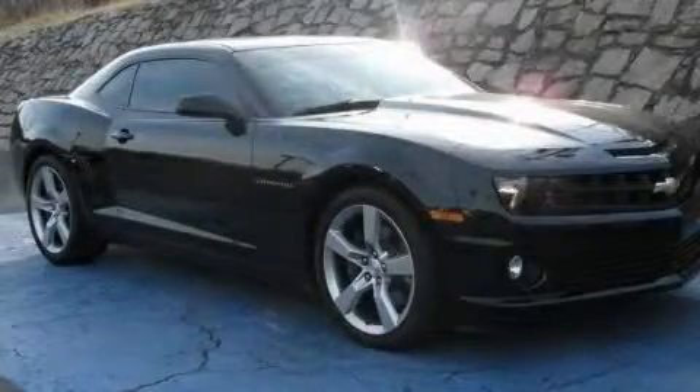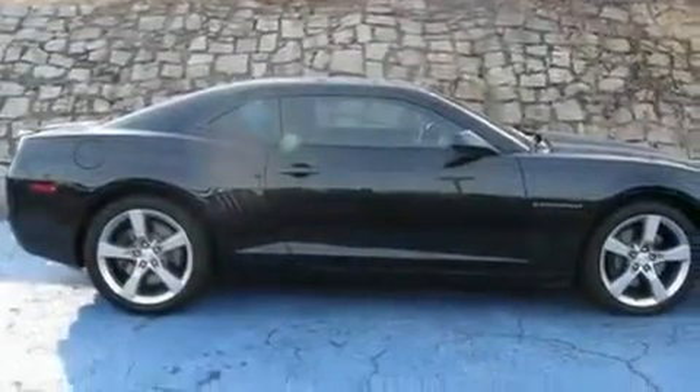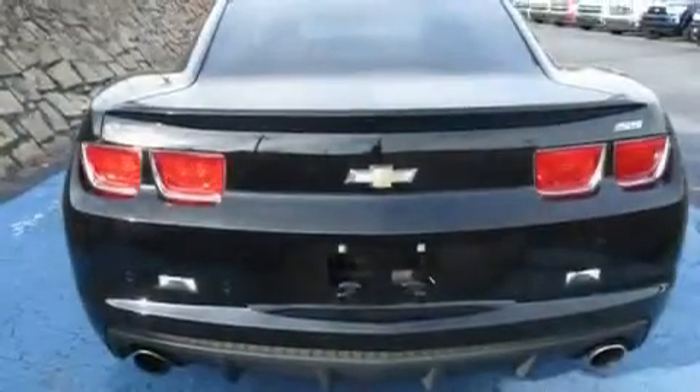This is a 2010 Chevrolet Camaro, pushing the limits of automotive excellence. It has a 6.2-liter 8-cylinder engine and an automatic transmission.